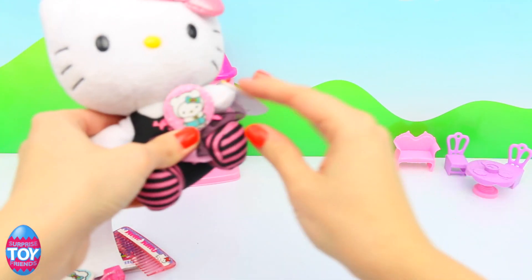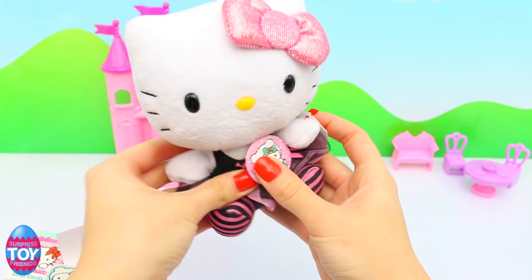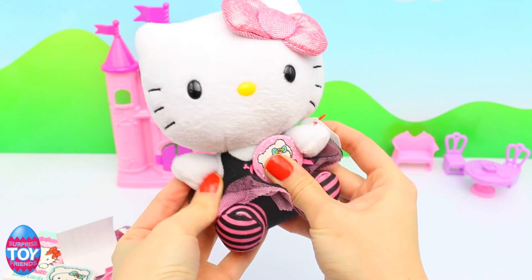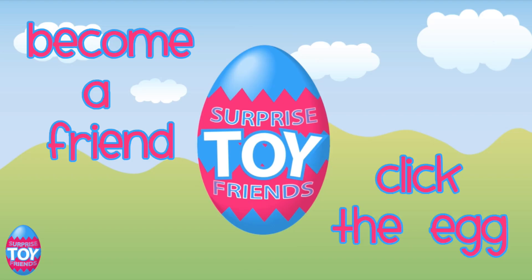So we're saying goodbye to Hello Kitty for today and this is the end of our Christmas episode. But make sure you subscribe to see all of our videos first and become a friend by clicking the egg or subscribing below. Hope to see you soon. Bye!